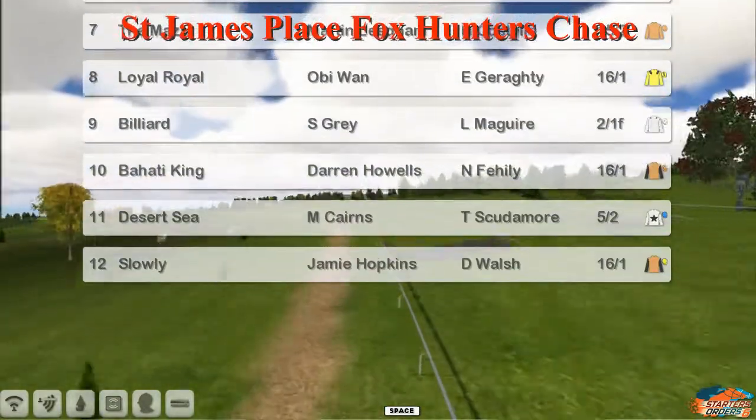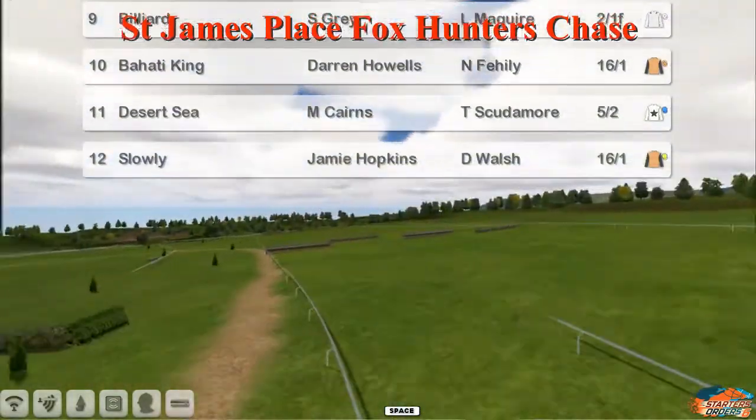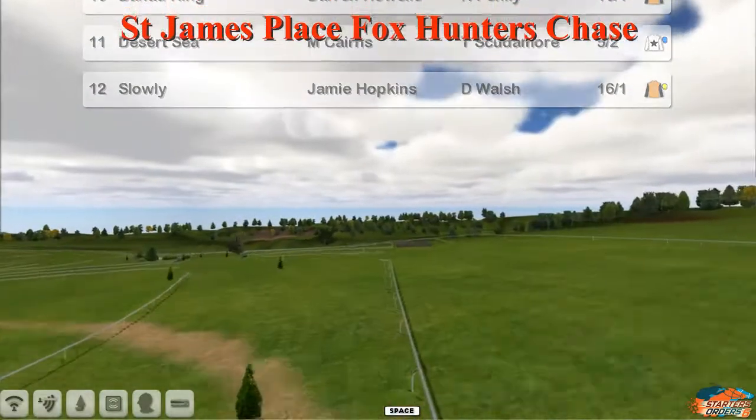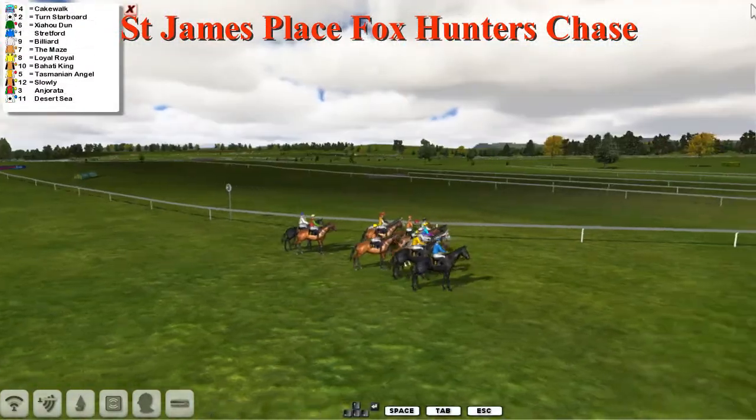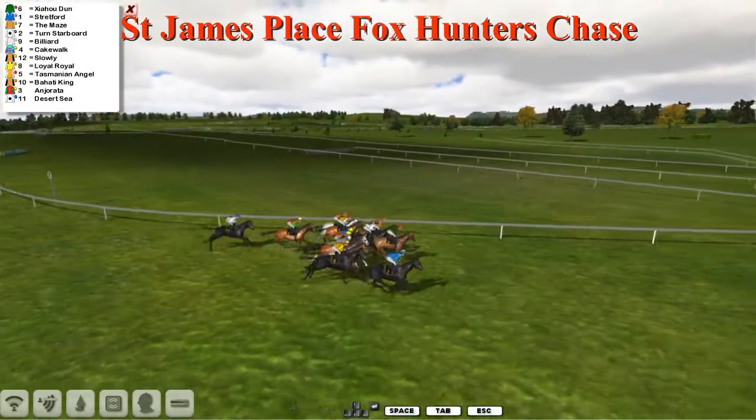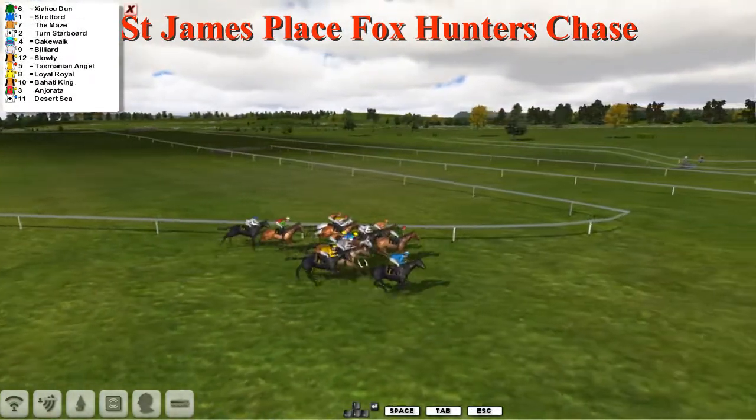Billiard is the favourite here, which is a surprise. I doubt if I can win a fourth at Cheltenham. Well done to all the winners yesterday, especially Josh — phenomenal day for him. Although I also did pick up a win. Anyway, they're off.